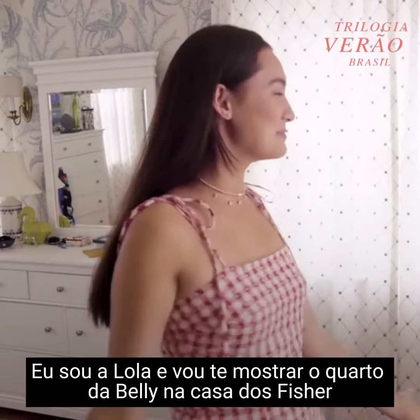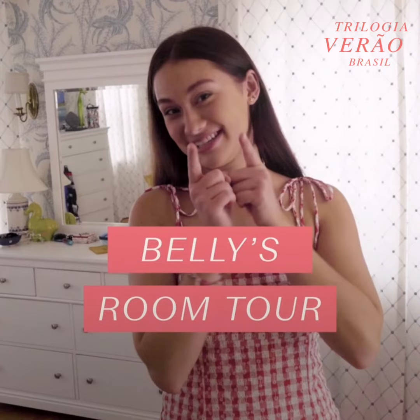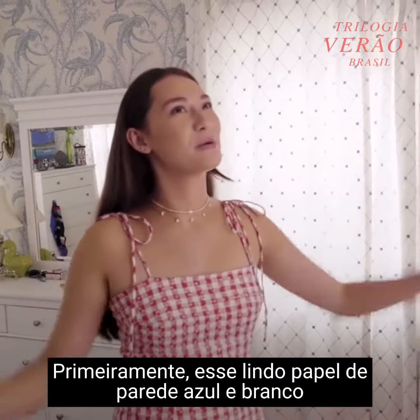I'm Lola and I will be showing you Belly's room at the Fisher's house. First of all, this beautiful blue and white wallpaper.